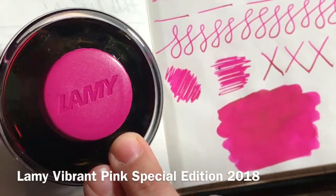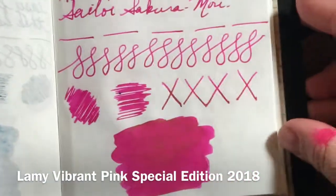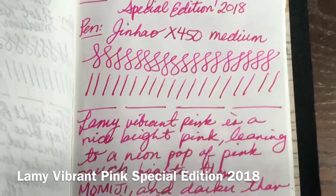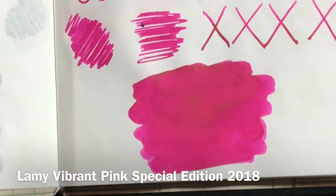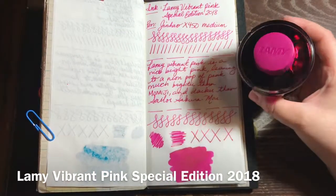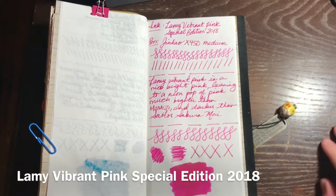Here is a swab of it on Tomo River paper and some swatches. Slight shading - it's not the most exciting ink but it's vibrant, happy, and bright, and that's what I really wanted. Actually I didn't buy it - it was a gift from my fiancé. We were talking about inks and he wanted to get me a little something, so he picked it up for me. He was with me when I picked up my first Lamy ink, so he knows how much I enjoy that Lamy green - it's my favorite green, such a beautiful color.